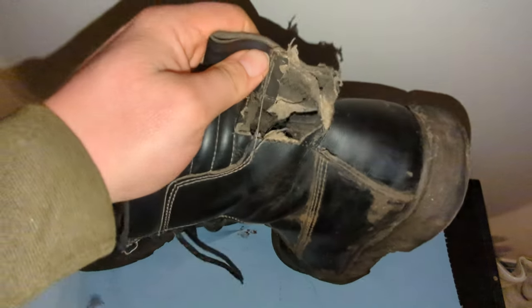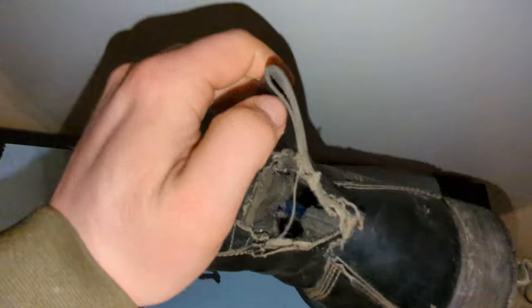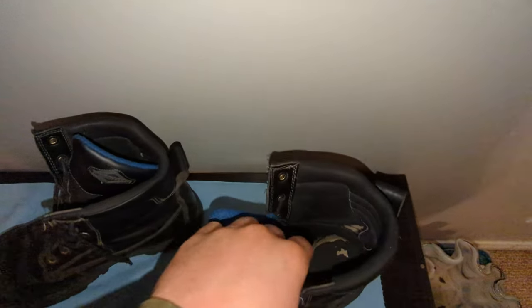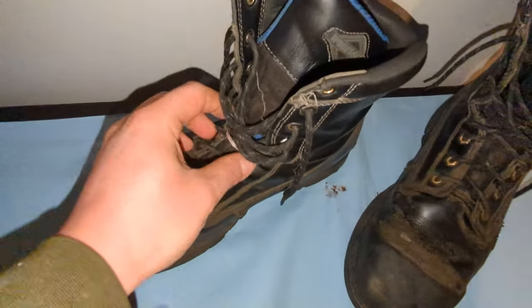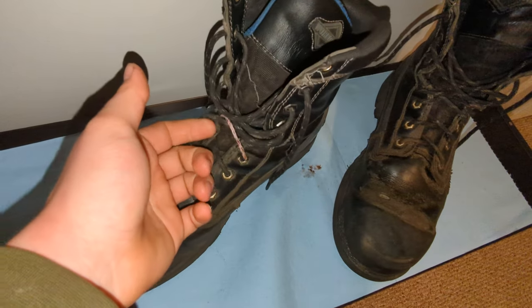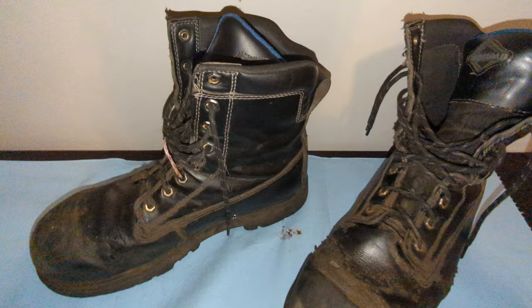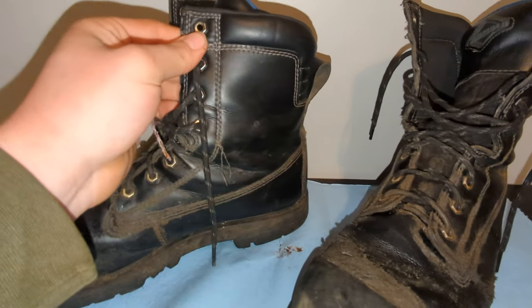I've had them for a while now and this is the big problem: it tore out on the stitching here, the leather tore just from slipping them on every day, holding the loop. So now I need to replace them. The soles are garbage too. I've been through probably 20 pairs of laces on them — and I'm a guy who likes his boots really tight.